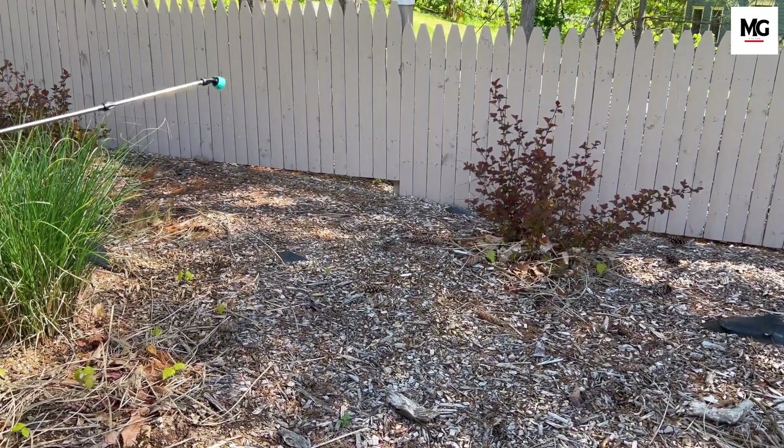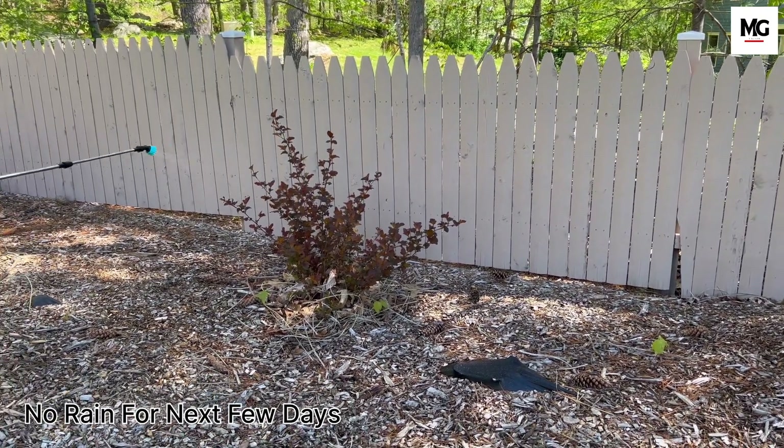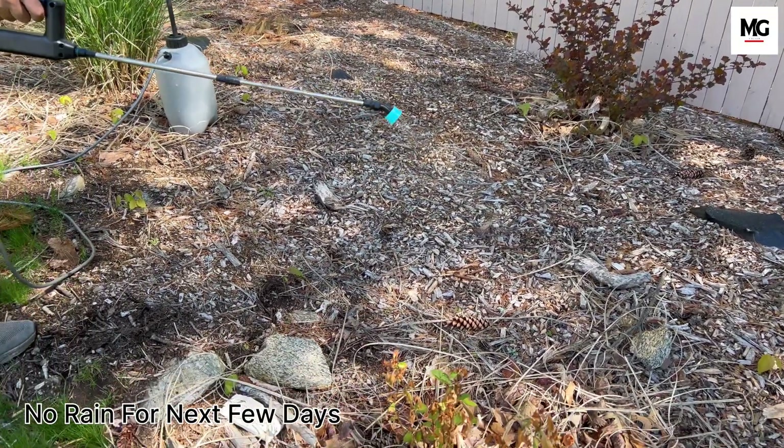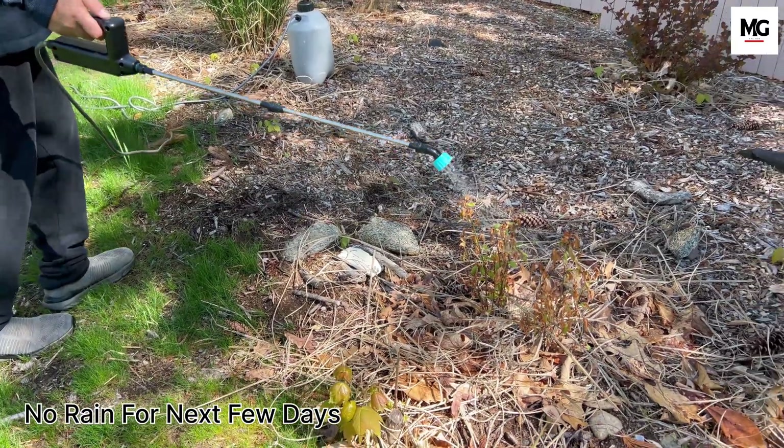I will go ahead and spray on the mulch, on the shrubs, and throughout the perimeter. And I will ensure that there is no rain forecasted for the next two days, so that it's well absorbed and doesn't wash off into any water stream.